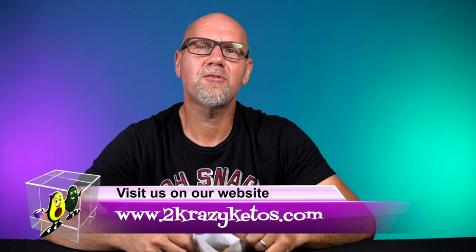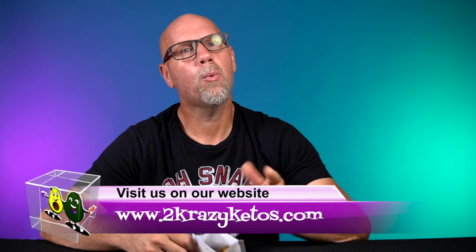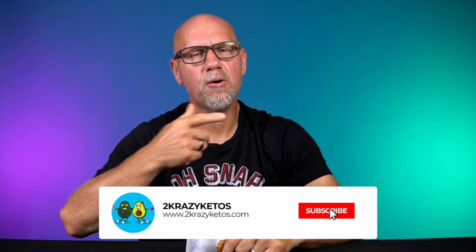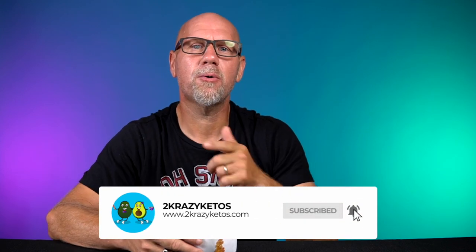My name is Joe and I am one half of 2 Crazy Ketos. Here on 2 Crazy Ketos, we do different things like recipe videos, product reviews, and we talk about various keto topics. Every Monday, we sit down on the couch for Keto on the Couch. You can find us on Facebook, Instagram, and Twitter, and we have a website at 2crazyketos.com — that's where you'll find all of our recipes. We upload at least five new videos every single week, so make sure you subscribe and hit that bell button so you're notified every time we upload.